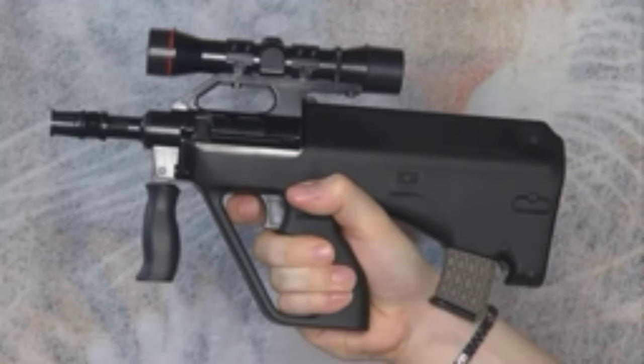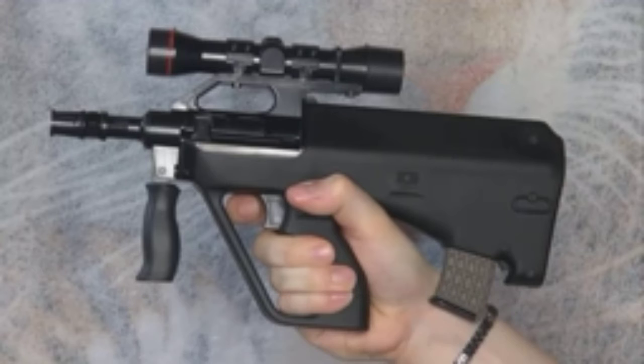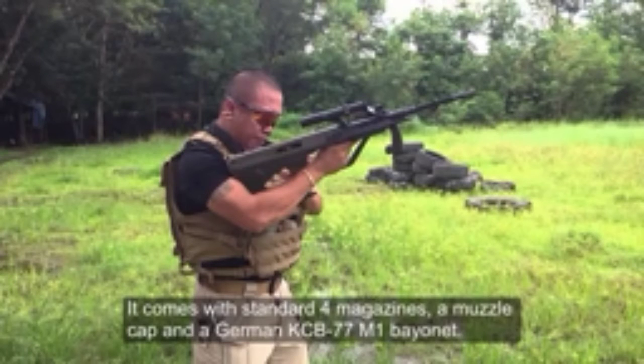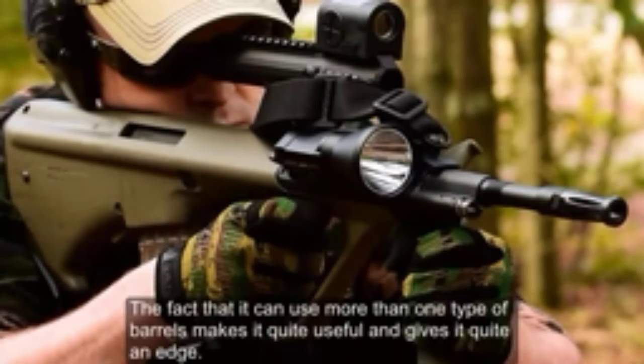Number 6: Steyr AUG. Lightweight and more robust, the Steyr AUG offers different variants as well as a change of barrel. Designed in Austria, it is a 5.56mm assault rifle with a progressive trigger. It comes with standard 4 magazines, a muzzle cap, and a German KCB 77 M1 bayonet. The fact that it can use more than one type of barrel makes it quite useful and gives it quite an edge.